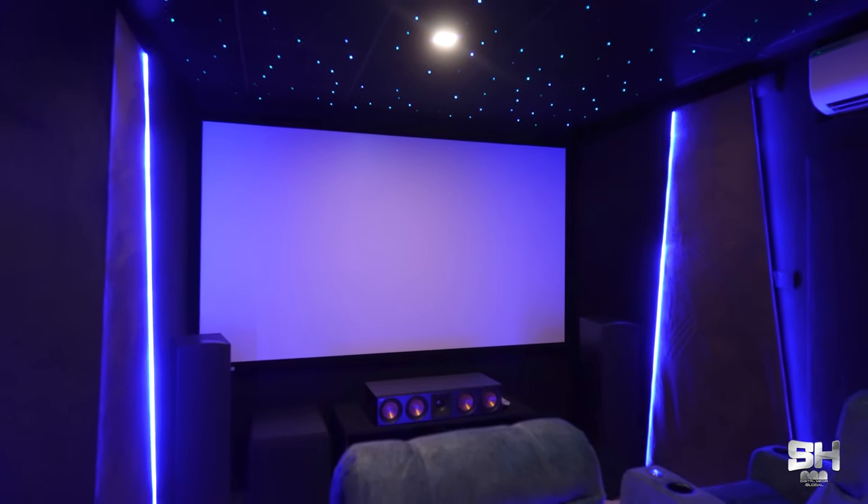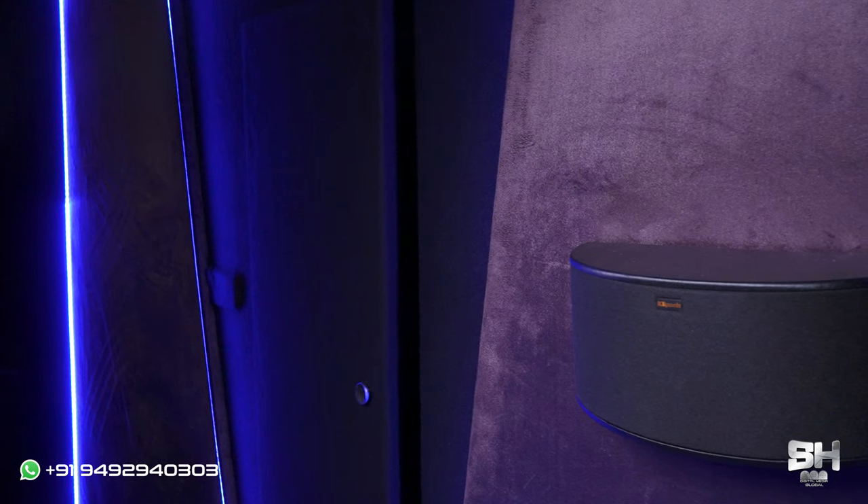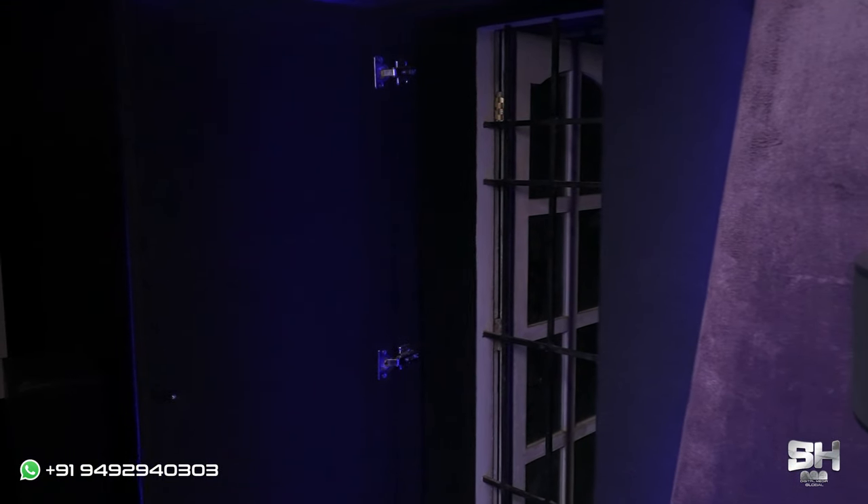Now let me talk about how this theater is treated in terms of sound. Initially, we soundproofed the roof, ceiling, and floors, and then acoustically treated it. As I mentioned earlier, we have not used acoustic panels — we have used acoustic fabric instead, to ensure maximum sound productivity. This was recommended by our team members. As you can see, there is a window here — we have not closed it, but acoustically treated it.